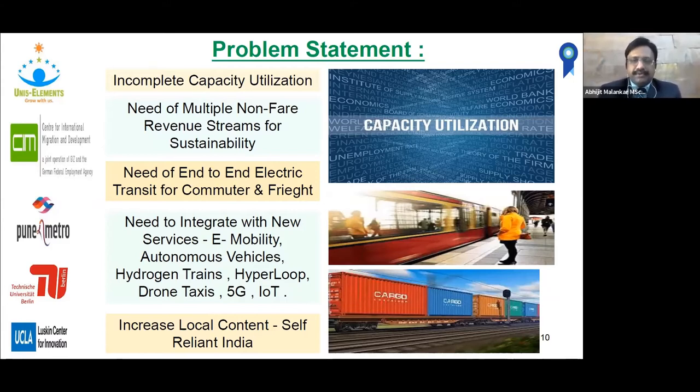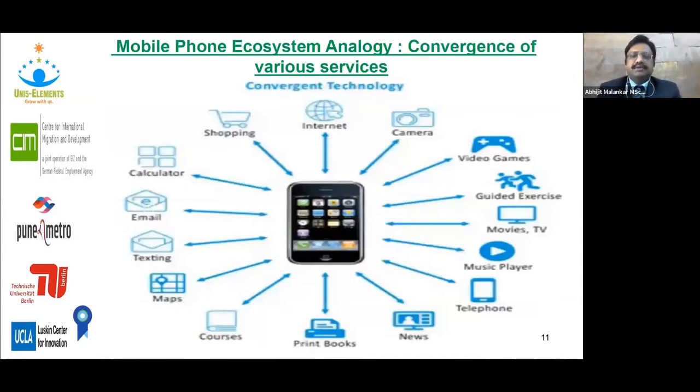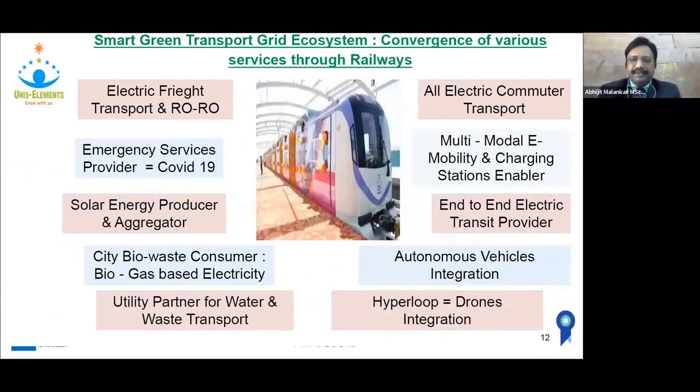To address this, we are thinking about Metro Rail as equivalent to the mobile phone ecosystem analogy, where all services have converged today in one mobile. That's how we look to find a solution for Metro Rail — we want Metro Rail to be the central point of all these services. That will ensure its sustainability as well as inclusion of all kinds of citizens in the success of Metro Rail, because in some parts Metro Rail is facing a lot of resistance due to its huge investment requirements.